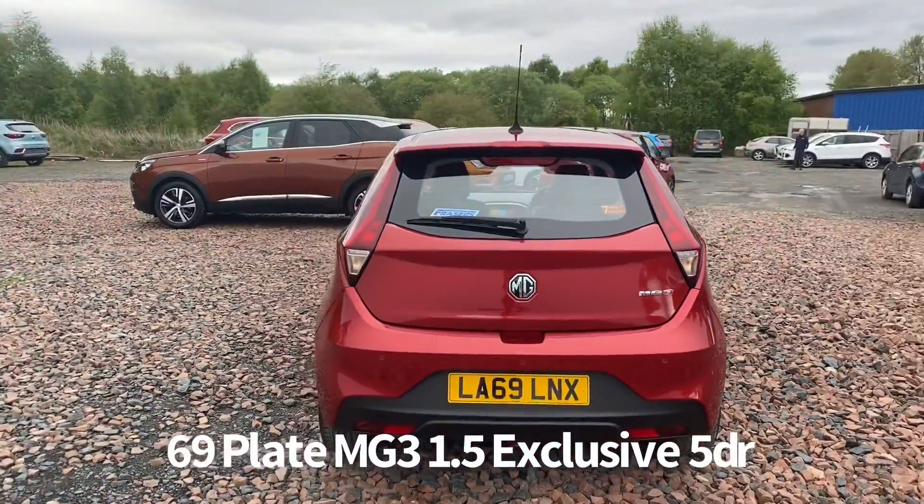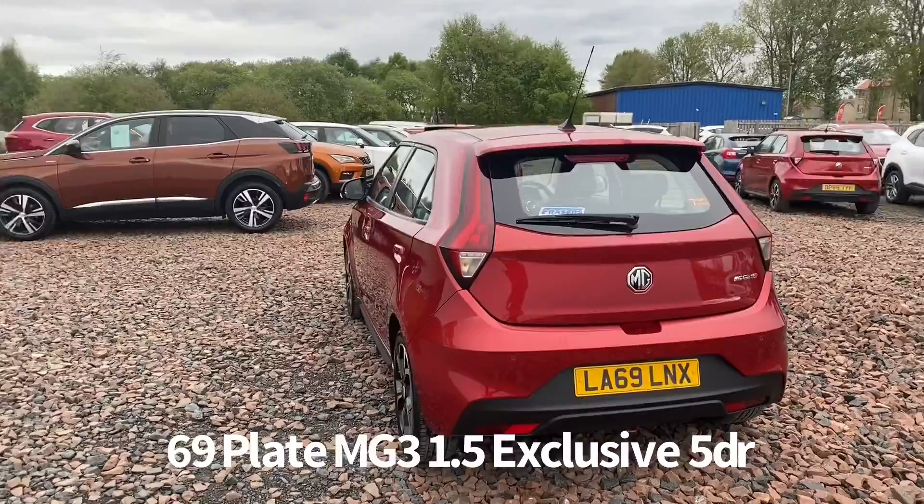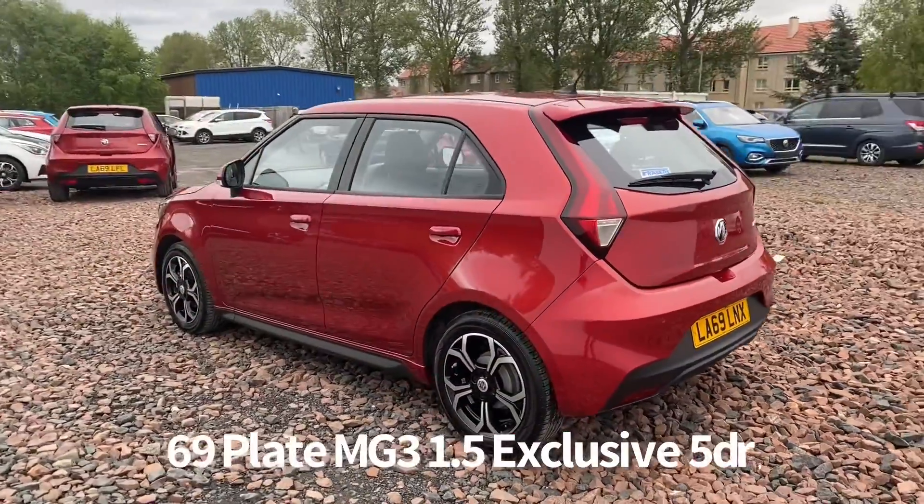This is a car that we source directly from MG Motor UK, therefore it has a balance of the MG 780,000 miles warranty.